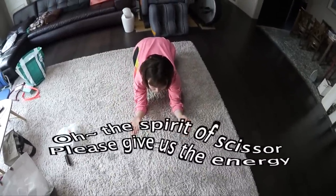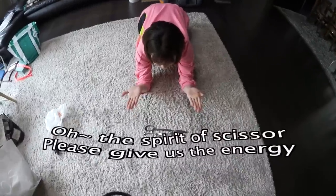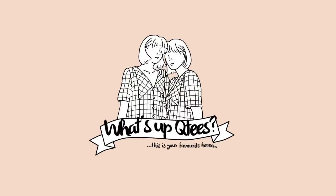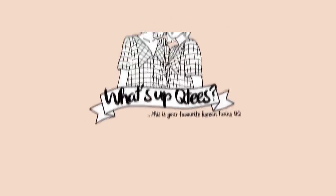Oh the spirit of Scissor, please give us some energy! What's up cutie? This is your favorite crintess, kya kya! What's up cutie?